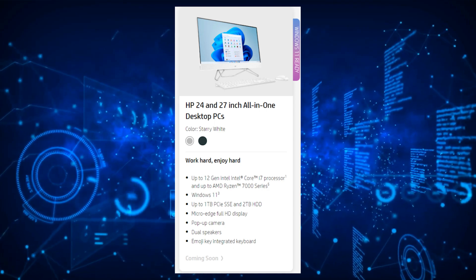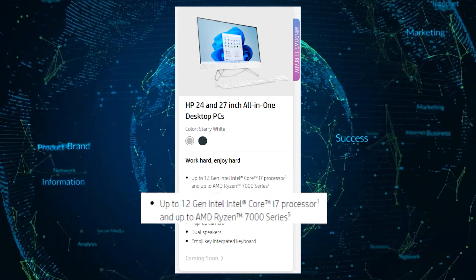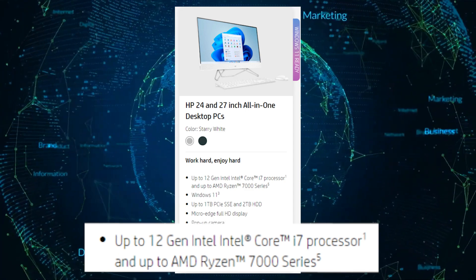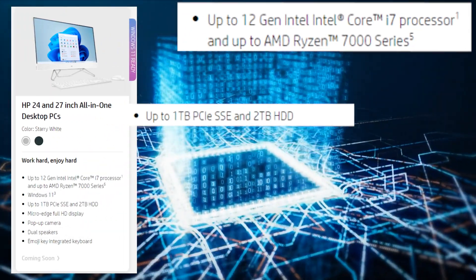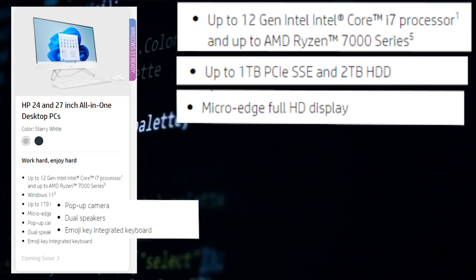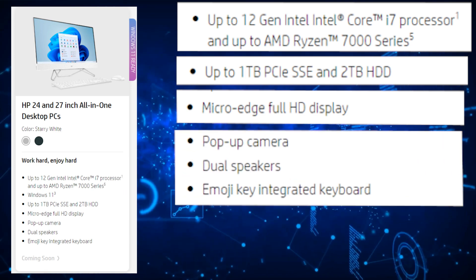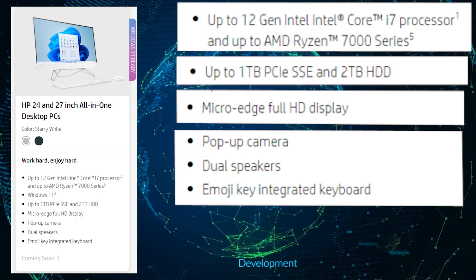The HP 24 and 27-inch AIO desktop PCs come with either an Intel 12th gen Alder Lake CPU or an AMD Ryzen 7000 series CPU. They're also expected to feature a one terabyte PCIe SSD and two terabyte hard drive, a full HD display, cameras, and dual speakers. The AIO PC will come in white and black colors and run Windows 11.